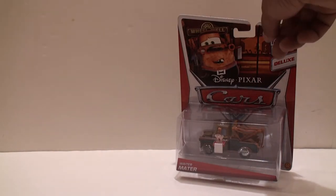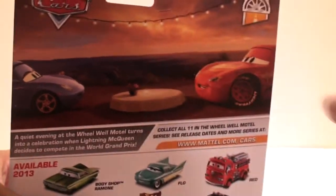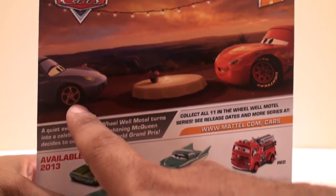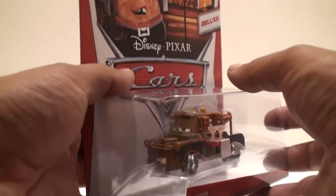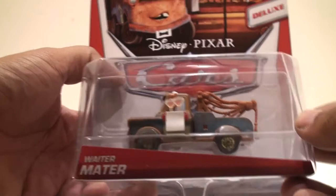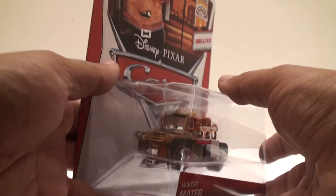Now this is Waiter Mater. He's from the scene in Cars 1 when Sally and Lightning McQueen are on a date. You'll see that scene pictured on the back of the backboard — Lightning McQueen with a table and tablecloth, and Sally. Mater looks kind of sad; he has a tray with two champagne glasses and a bowtie. He's trying to be the helpful friend to Lightning McQueen, wanting the date to go well, but Lightning McQueen doesn't want to be bothered — that's why you get that sad face.